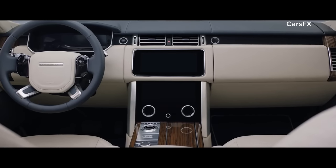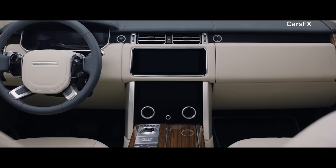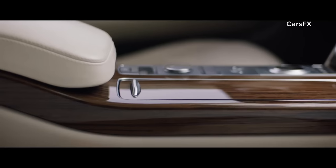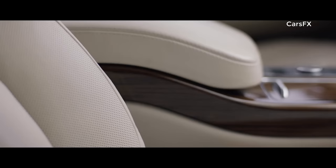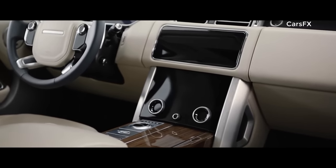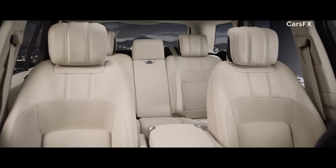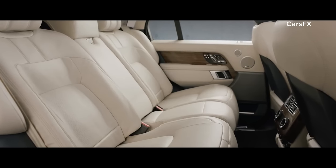Inside, the new Range Rover is the embodiment of executive class travel. Cutting-edge technology is combined with the finest British craftsmanship and ingenious stowage solutions to produce our most luxurious cabin ever. The new Touch Pro Duo infotainment system is the sleek centerpiece of the sophisticated cabin. Wider, deeper cushioned seats create an unrivaled level of comfort.